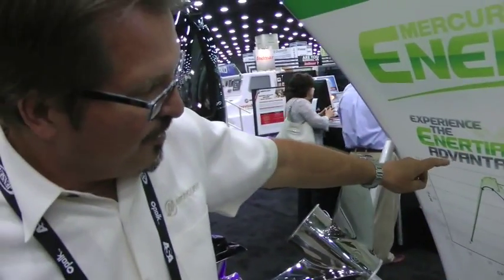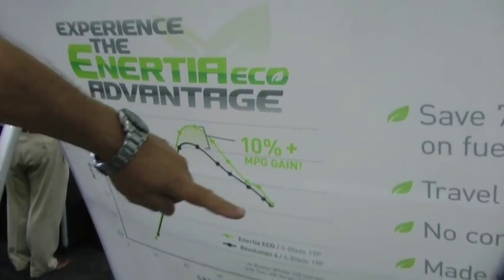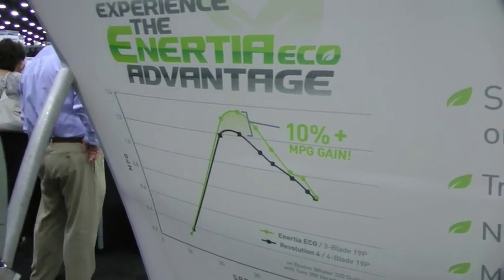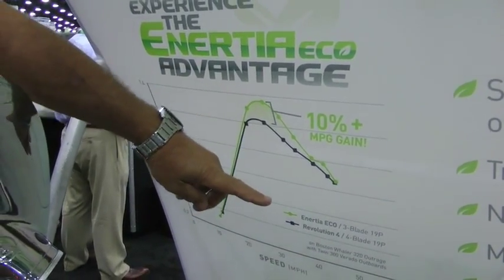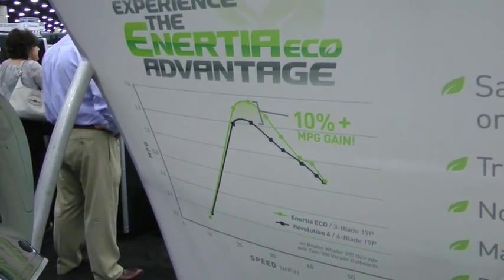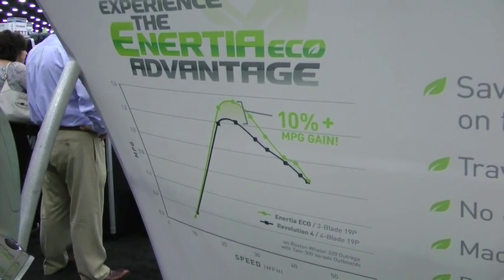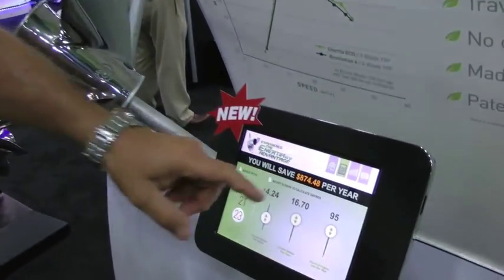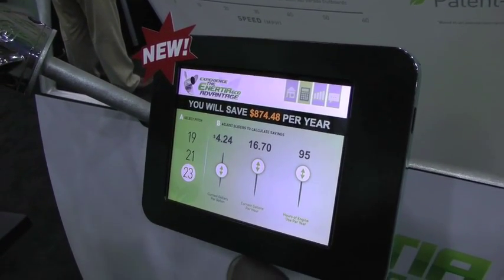Looking at this chart here, it shows miles per hour — where we spend most of our time at cruise — and miles per gallon. On this 32-foot center console, we see a gain of almost 10 percent. When you put numbers to that, an offshore fisherman using the boat 95 to 100 hours a year could save between $600 to $800 a year in fuel by going to the Eco Prop.